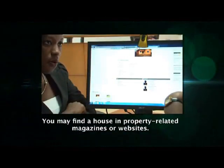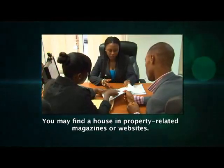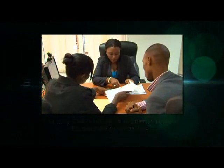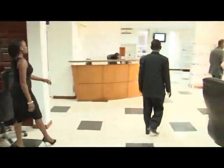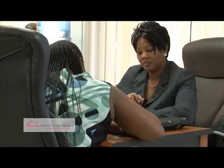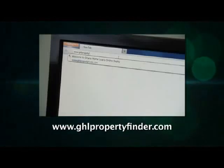You can also consider houses for sale advertised in the many property-related newspapers and websites. Even though Ghana Home Loans does not build or sell houses, we offer various channels to assist you in your search, including the online database www.ghlpropertyfinder.com. Please explore any of these channels during your search.